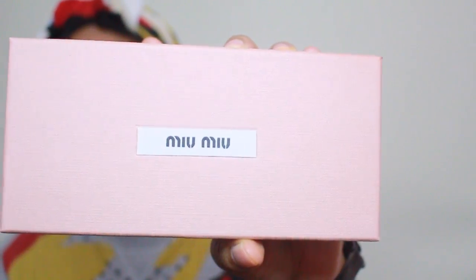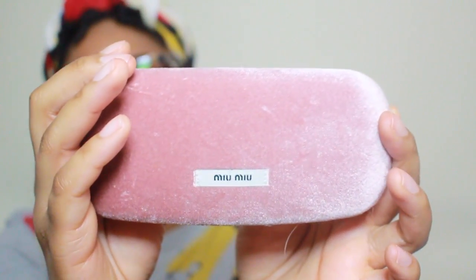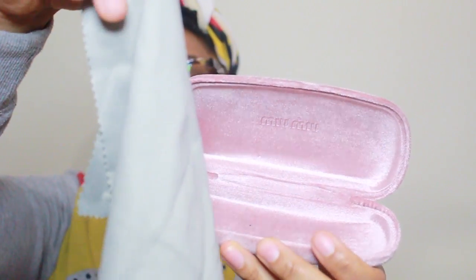When you get these Miu Miu frames, they come in a pink box with the Miu Miu logo on it — just a basic pink box. When you open it up, inside is a glasses case in a pink-berry or purple-berry shade. It's suede material, which I like because it's not really prone to getting dirty. Inside it has the Miu Miu logo, and it also comes with a cloth so you can clean your glasses.